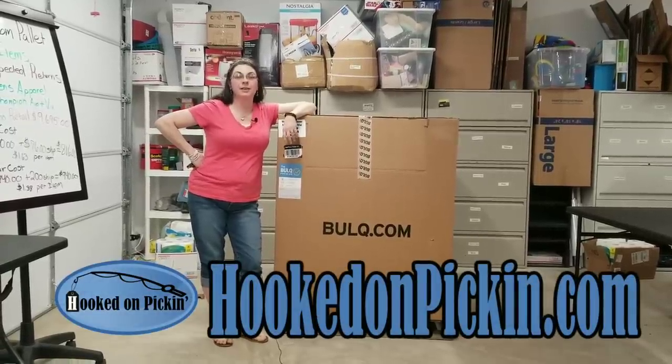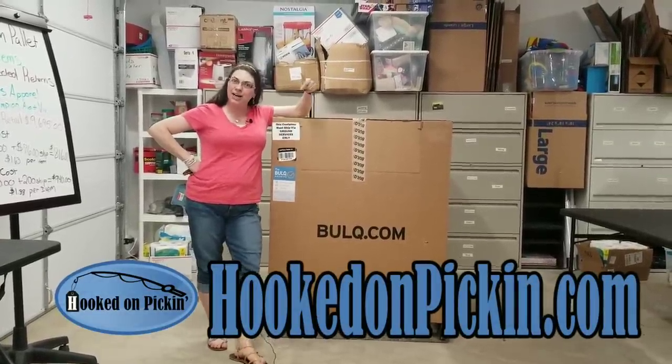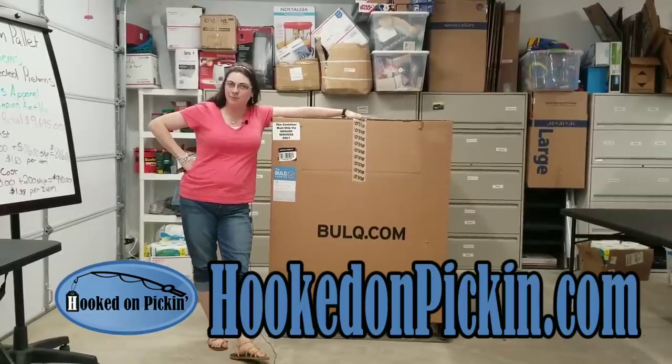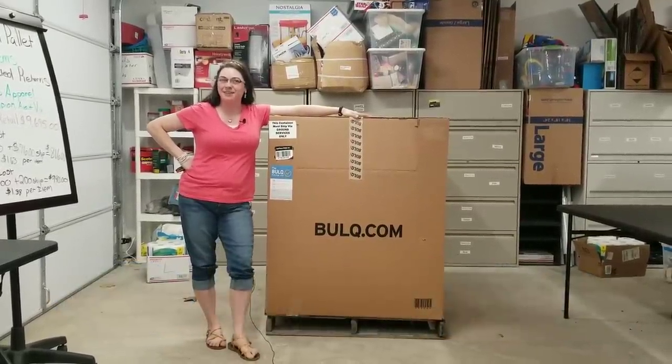Hey everybody, Heather from Hooked on Pickin' here. I have got my glasses on today because it's springtime and I've got itchy eyes, but I've also got a ginormous pallet of 501 items. Let's see what we got.